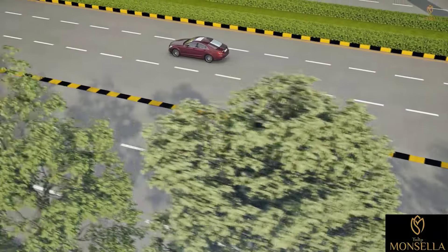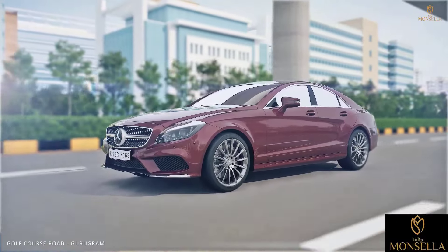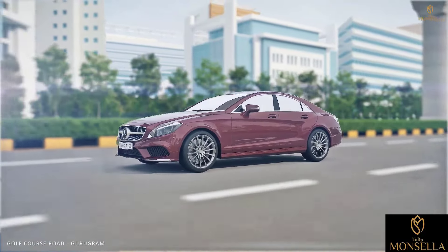Tulip Monsella, carved for the chosen few. Located on Golf Course Road, Gurugram, one of the most beautiful and well-developed roads in NCR.